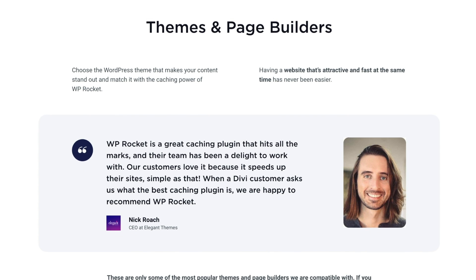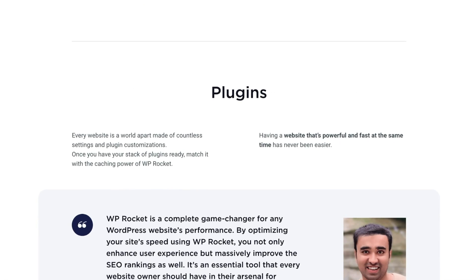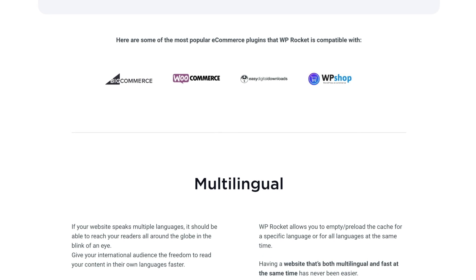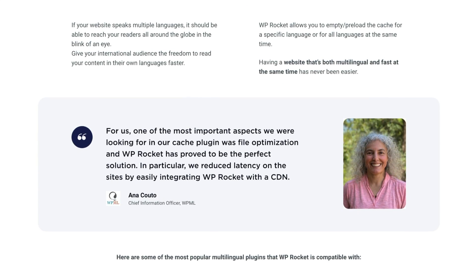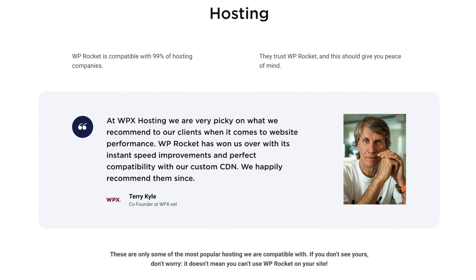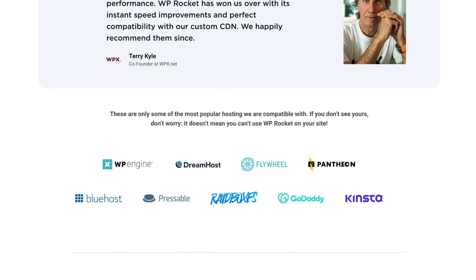It is also important to talk about integrations and compatibility. WP Rocket works well with most WordPress themes and plugins without causing any conflicts, so you can remain confident it will work with your setup. It also works really well with multilingual plugins like WPML and Polylang. For hosting compatibility, WP Rocket works on most shared hosting platforms and managed WordPress hosting as well.